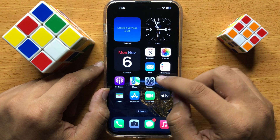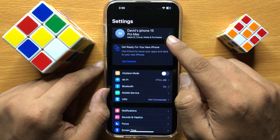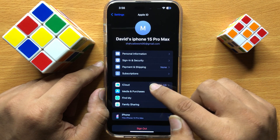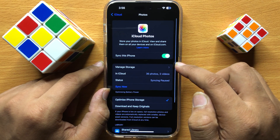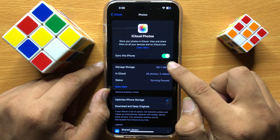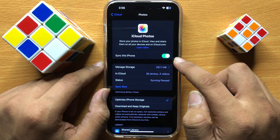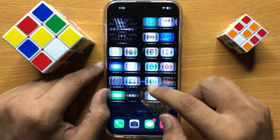First of all, open Settings. In Settings, click on your Apple ID and then click on iCloud. Now click on Photos, and to sync your photos, turn on the Sync this iPhone button. After turning on this button, the iCloud photos will show on your iPhone.